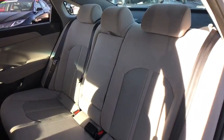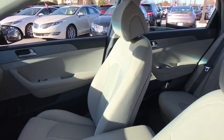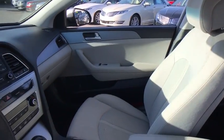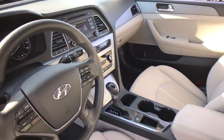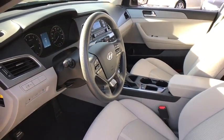Stability control, traction control, keyless entry, steering wheel audio controls, anti-lock braking system, Bluetooth, power steering, adjustable steering wheel, four-wheel disc brakes, cruise control, aluminum wheels, rear defrost, front-wheel drive.